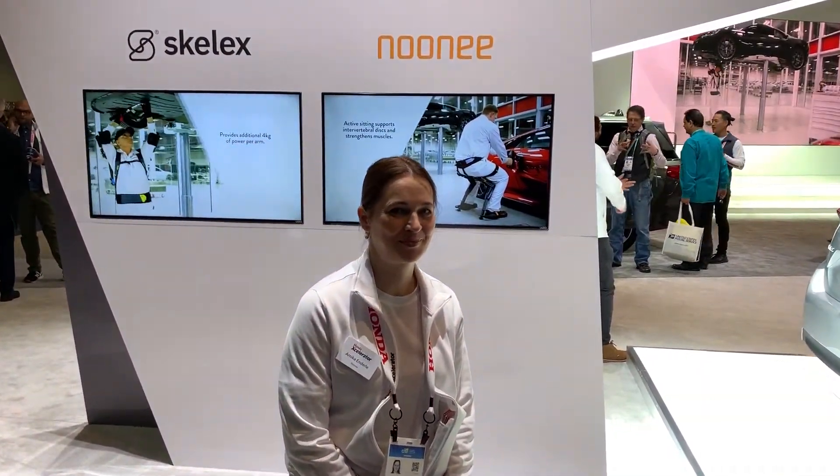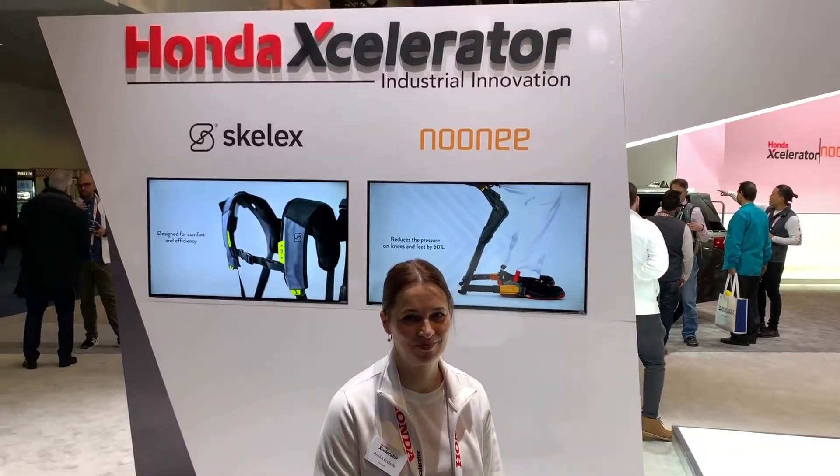Thanks guys, love you. Back to you in the studio at CES 2020. It's JT Ippolito.